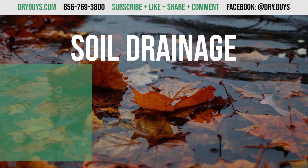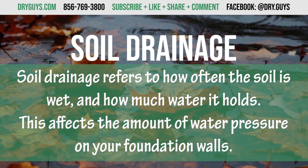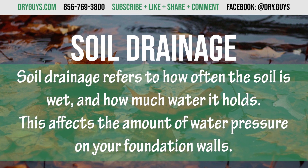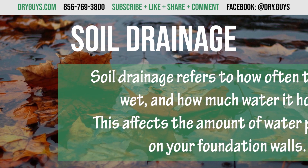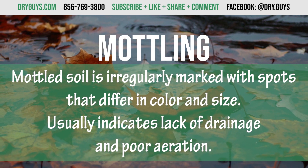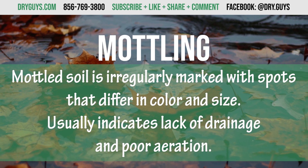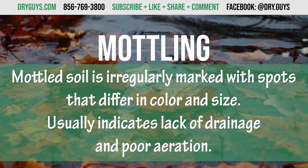Number two. The second thing you need to know is the different kinds of soil drainage. A soil's natural drainage refers to how often the soil is wet and how much water it holds. This affects the amount of water pressure on your foundation walls. Note: you will see the term mottling a lot in this list. Mottled soil is irregularly marked with spots that differ in color and size. Mottling usually indicates lack of drainage and poor aeration.